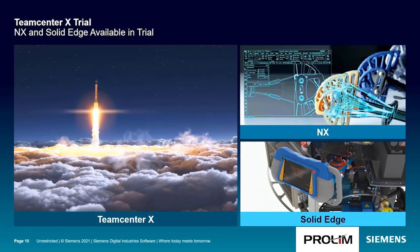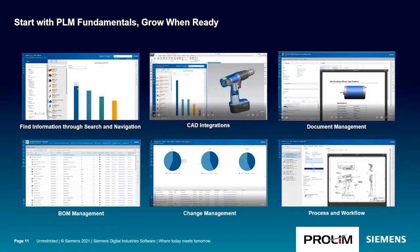The Teamcenter X trial, in addition to including NX as we just saw, also includes Solid Edge integrated with Teamcenter X, along with a number of guided tours. Teamcenter X is built to grow with you. We have core PLM functions — CAD integrations, document management, BOM, and change. And when you're ready to grow, you can.